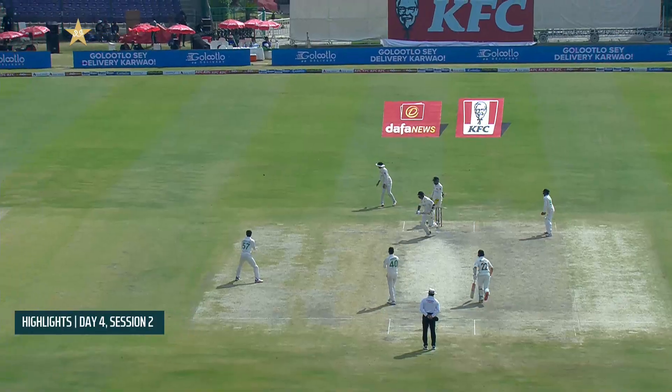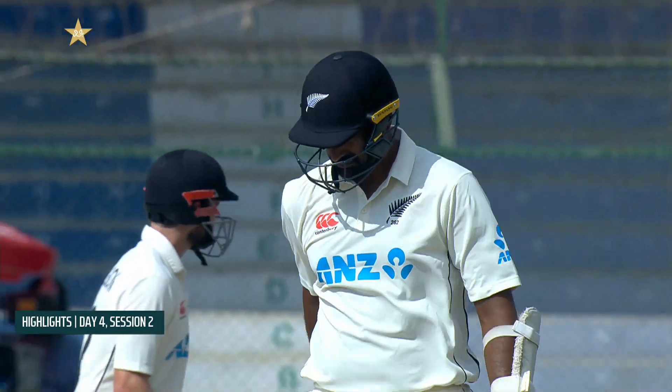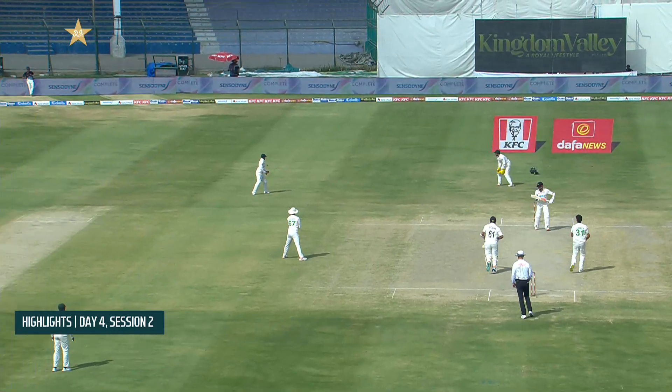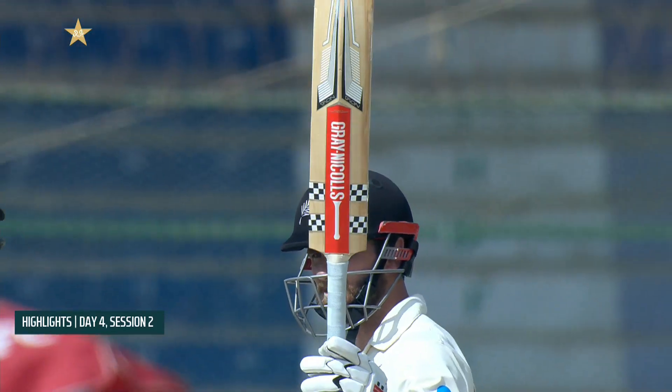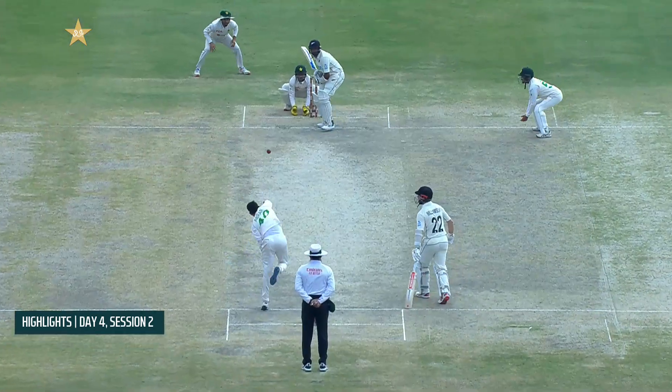It's the second session on day four. Ishsody picked up a half century, his fourth in test match cricket. And this partnership that took the score from 436 to 595 just continued to flourish.